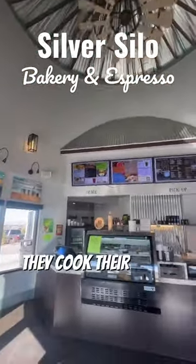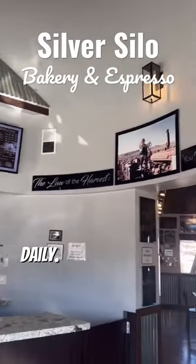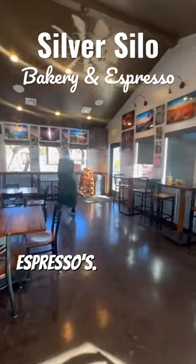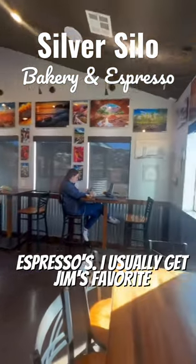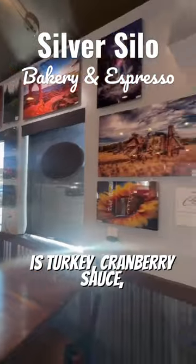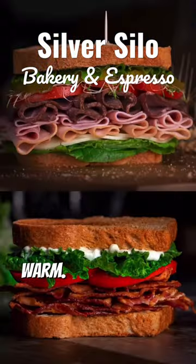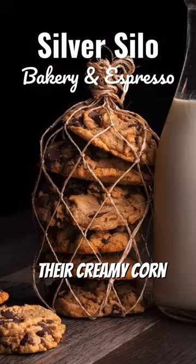They cook their breads and pastries fresh daily. They serve soups, salads, sandwiches, pastries, and espressos. I usually get Jim's favorite panini, which is turkey, cranberry sauce, spinach, and some cream cheese — it's toasted so it's warm. And I really love their creamy corn chowder.